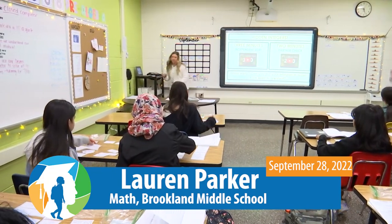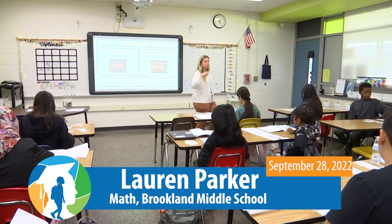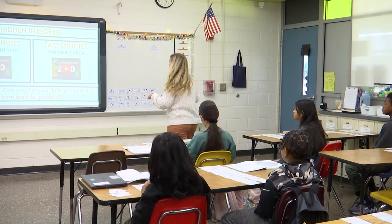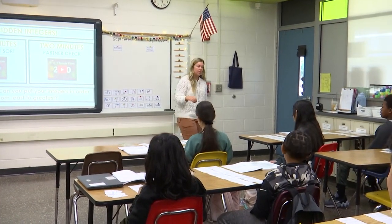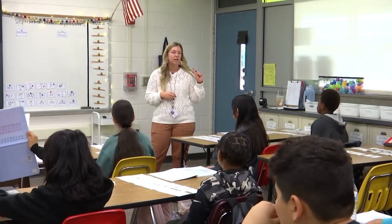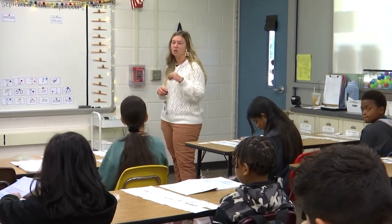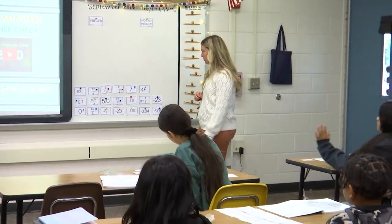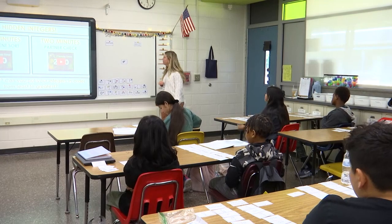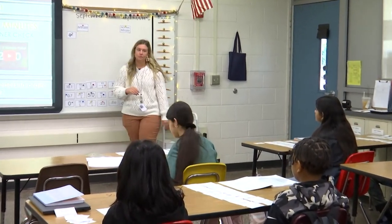We're going to spend a couple minutes going over these answers together. If you are all done and everything is perfectly sorted, your job is to check your answers — did you put them in the same spots where I'm going to put mine? If there were some you were stuck on, make sure you are listening to your classmates so you know why something goes where it goes. Ariana, where do you want to start? I want to start with four squared. Where do you think it should go? Integer. Why? Because it doesn't have a decimal when you do the math — it's a whole number. Does anybody know what four squared equals?